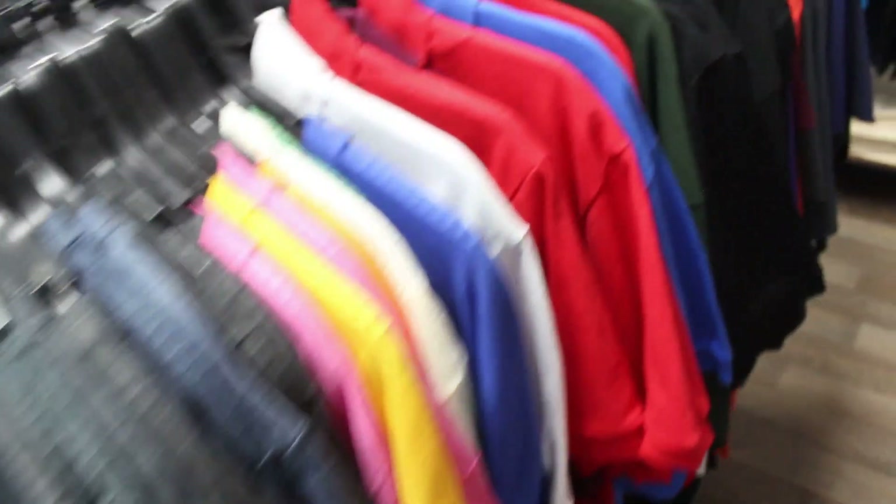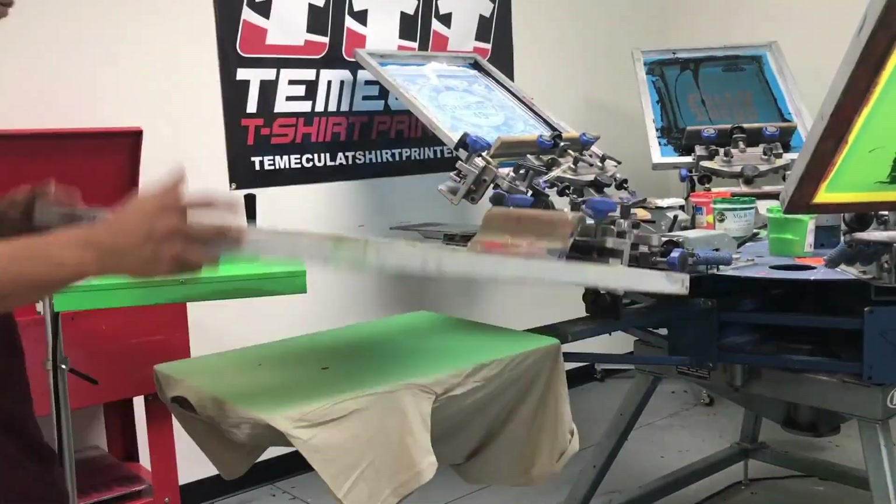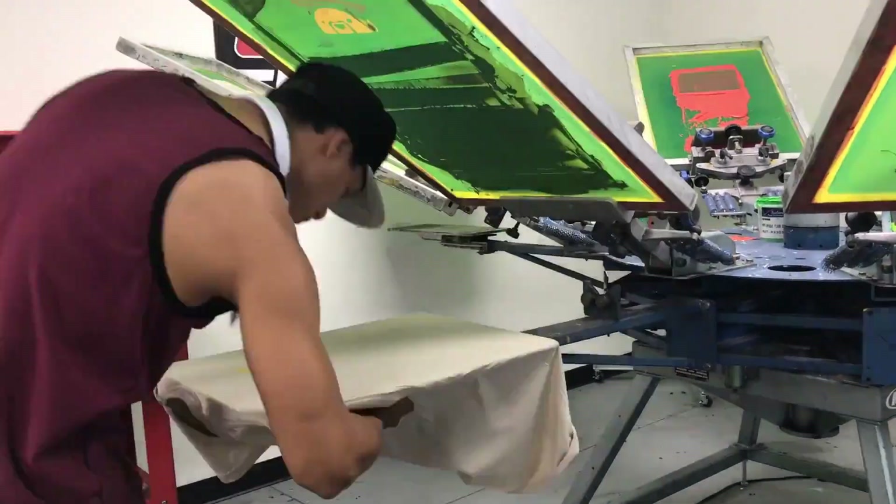Once we finalize your artwork, it's time to choose what you want to get printed. Please tell us what these garments are going to be used for — that way we can connect you with the best product that will fit your needs.